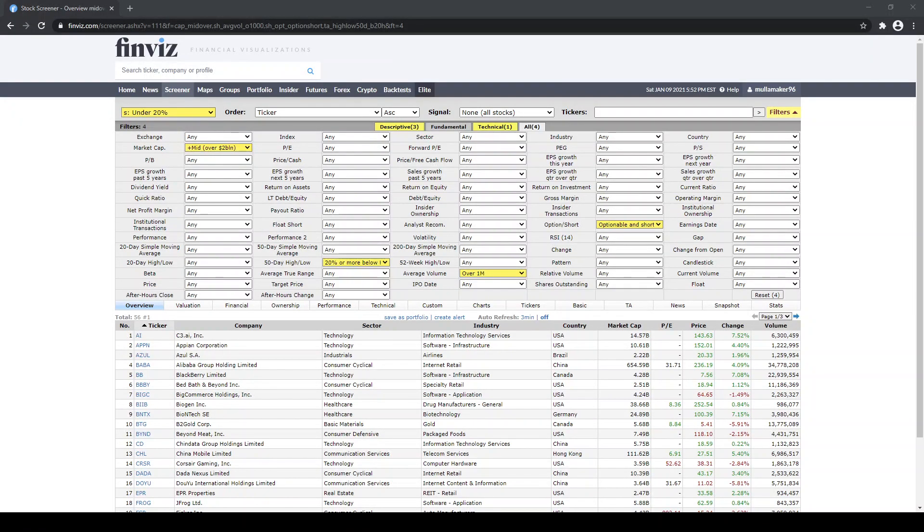Hey guys, this is Moolamaker here. In this video I wanted to address a question I've been getting a lot recently: how do I pick my watchlist?